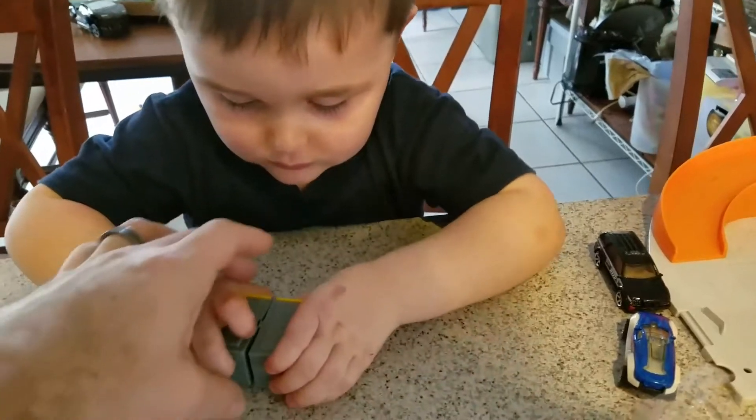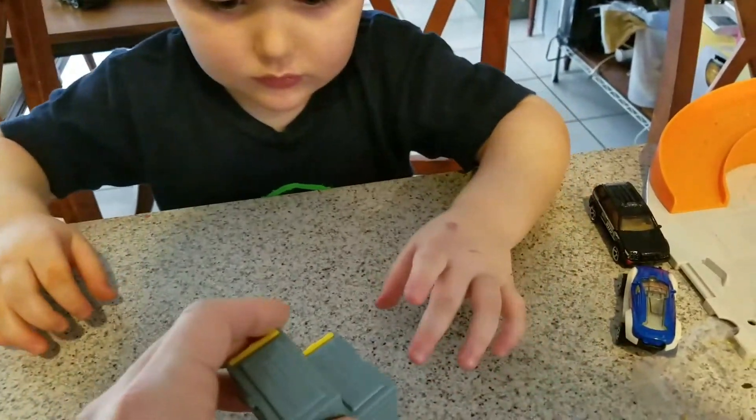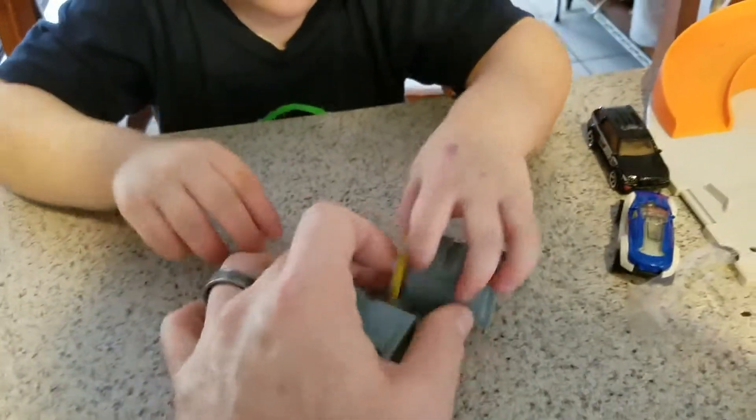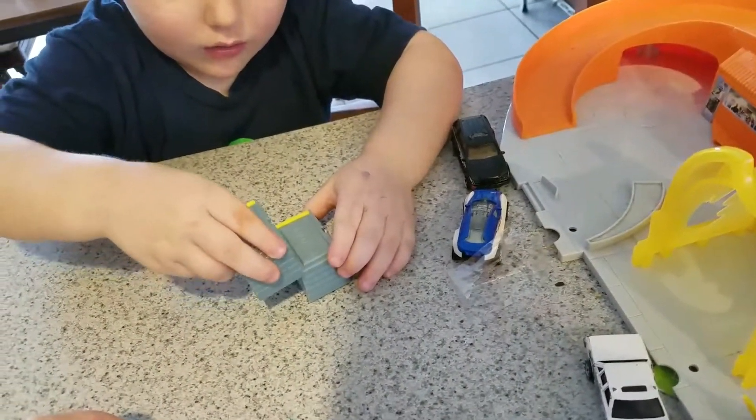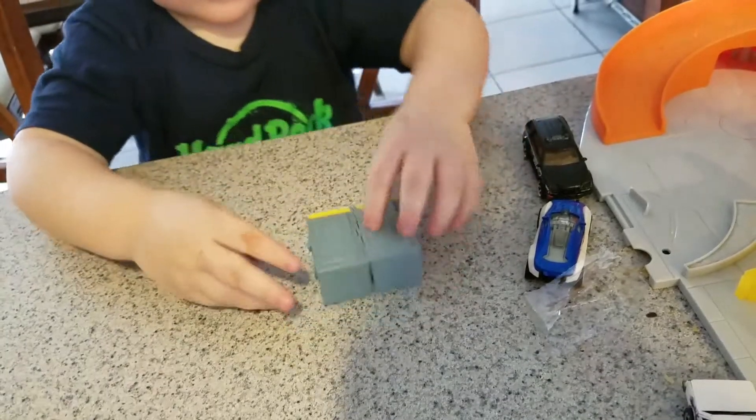Ooh, they connect together? Look at that. I think you gotta slide it down like that to connect it together. Can you do it? Did it do it? Pretty cool.